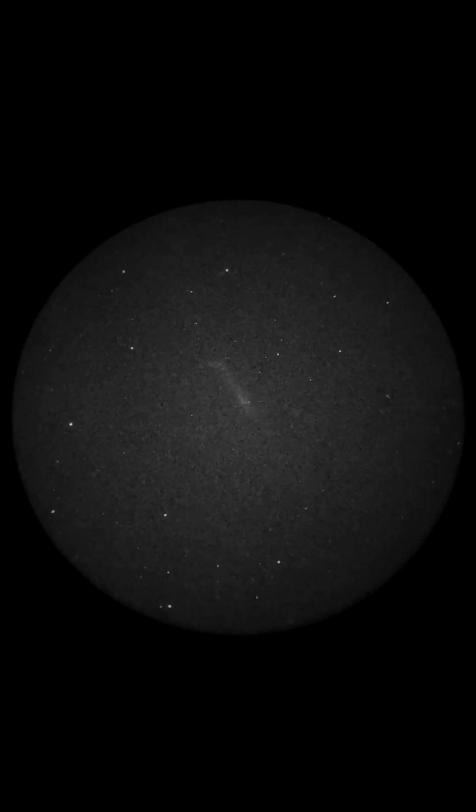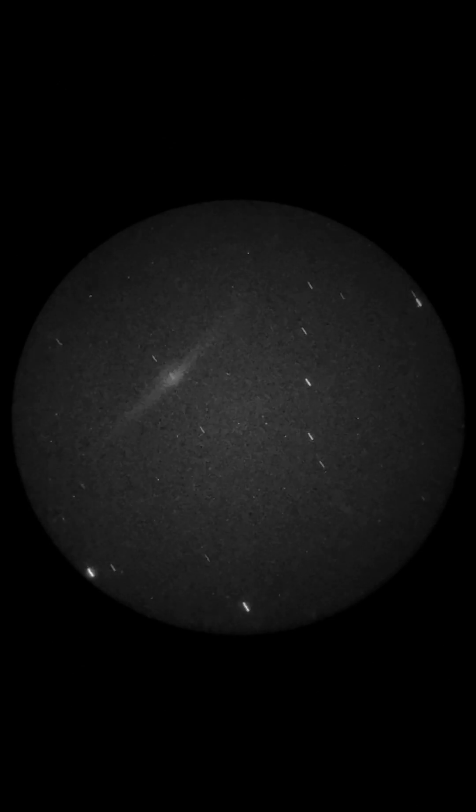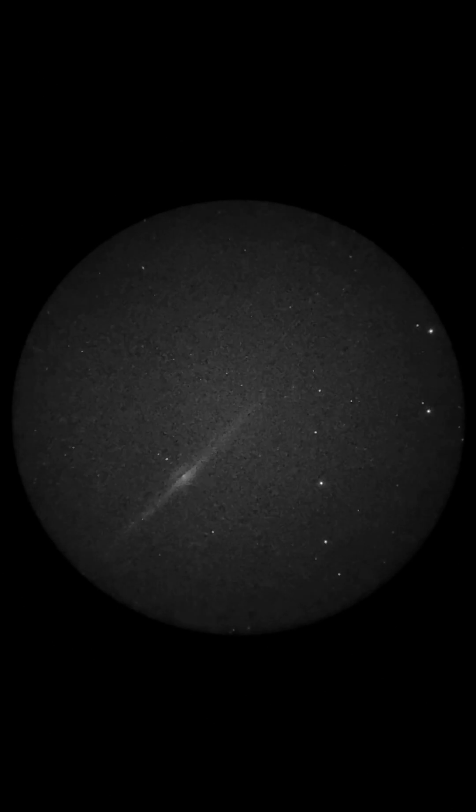Next we'll look at one of my favourites — a very distinctive galaxy. This is known as the Needle Galaxy. It actually has some similarities with the Sombrero Galaxy we started with. It's pretty nice.